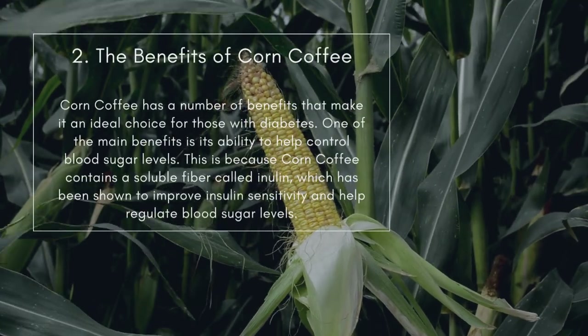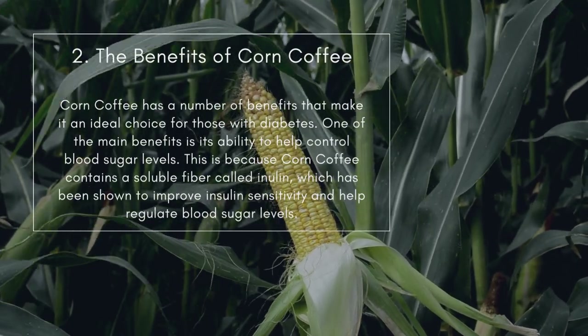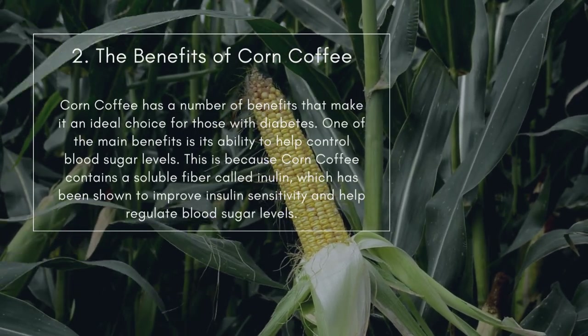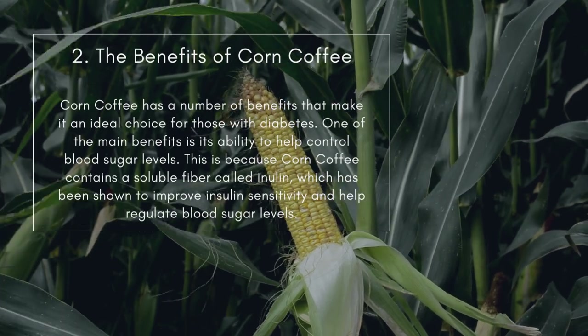Number 2: The Benefits of Corn Coffee. Corn coffee has a number of benefits that make it an ideal choice for those with diabetes. One of the main benefits is its ability to help control blood sugar levels. This is because corn coffee contains a soluble fiber called inulin, which has been shown to improve insulin sensitivity and help regulate blood sugar levels.